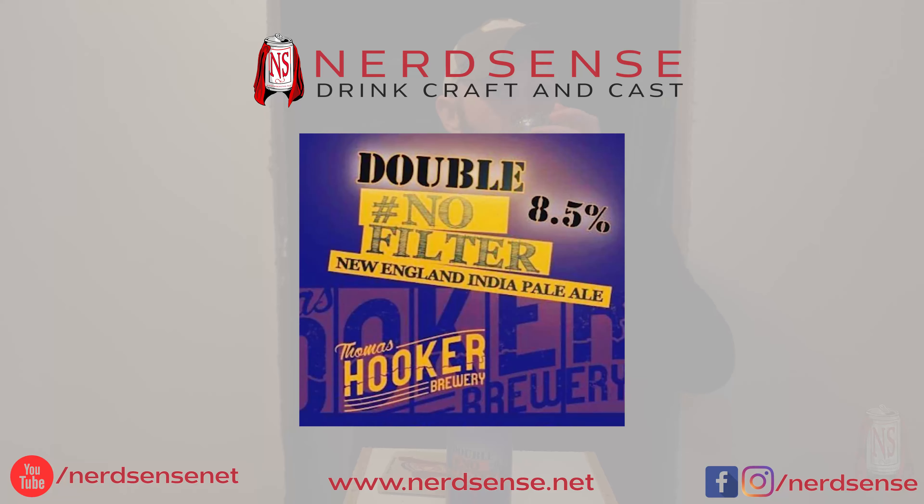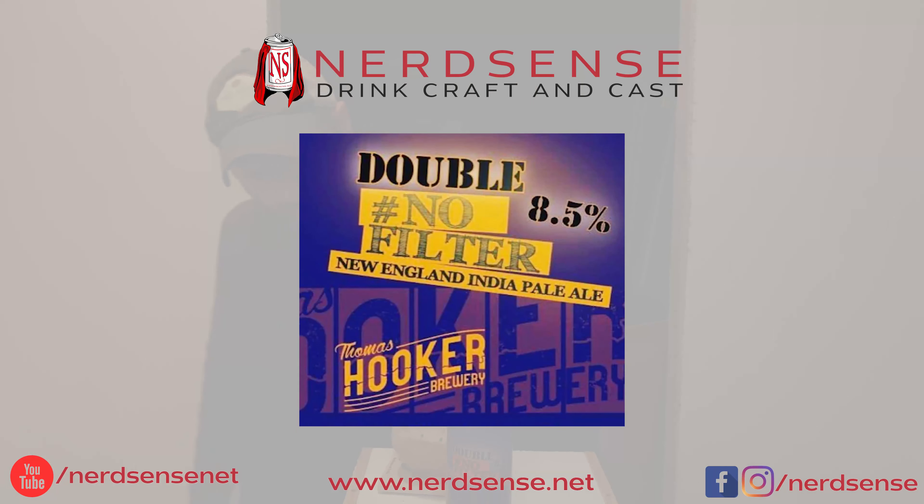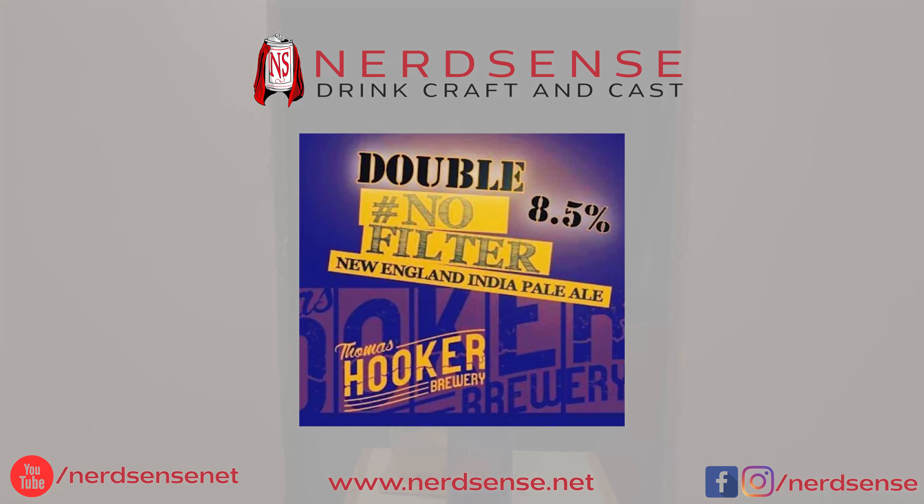NerdSense.net, Instagram, Facebook, Twitter — if those are your things, like, comment, subscribe, hit that notification bell so you're notified when we post new videos. Thank you, Steven. I'm Sean. This is NerdSense. Cheers.